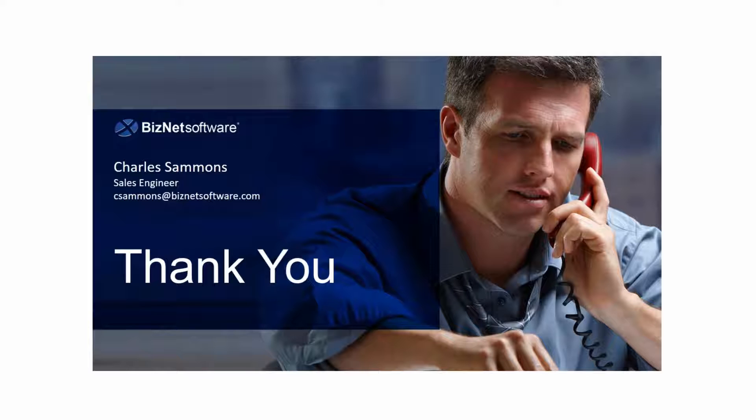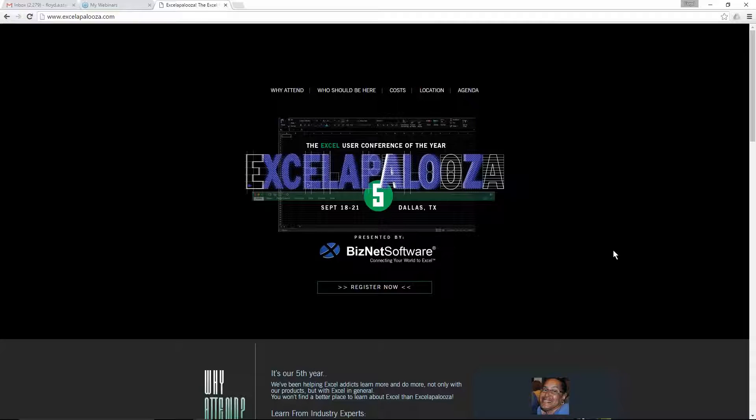Hey folks, I want to thank you all for submitting your questions — they were very helpful. I just want to leave on a note: we are two weeks away from our fifth annual Excelapalooza. You can get all the information at Excelapalooza.com. Nineteen CPE hours offered this year. We have a feature presentation from a senior program manager in Microsoft's Excel product team. Mr. Excel Bill Jelen is back. Mac McClellan from K2 Enterprises is back. Lots of really in-depth training on not only Excel, but BizInsight and Biz Broadcast. Take care, everyone.